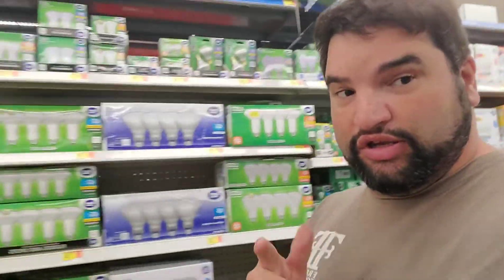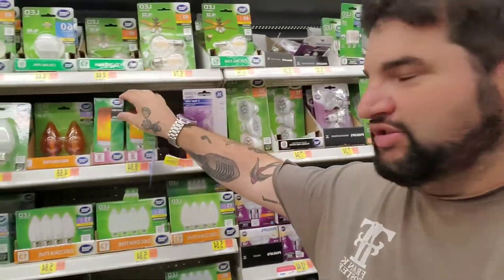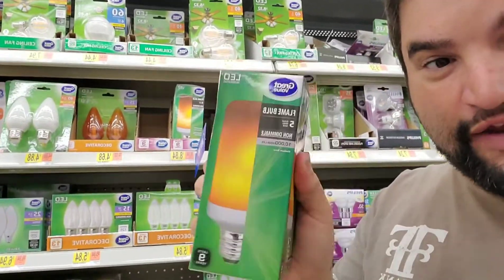So here I am at Walmart looking for a special light bulb. And here it is — the fire bulb.